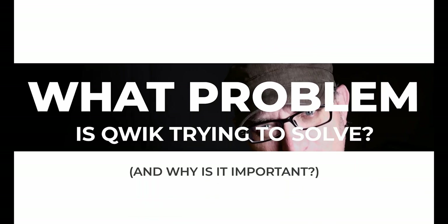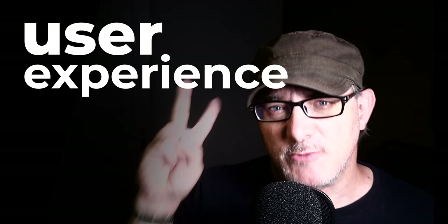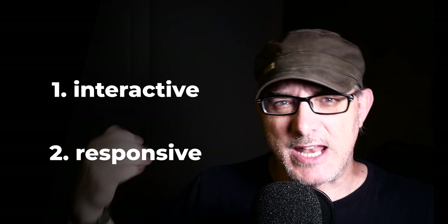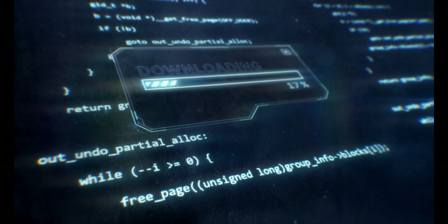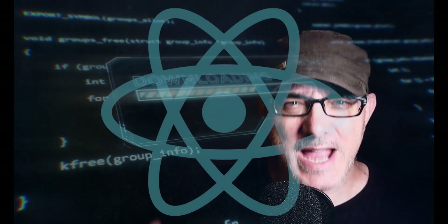But first, what is the problem that Qwik is trying to solve? As web developers, we want to develop the best user experience possible. User experience is about two things mainly: making websites interactive and making them responsive. But those goals are naturally contradictory. Interactivity means downloading JavaScript, and downloading JavaScript makes websites slower and less responsive.